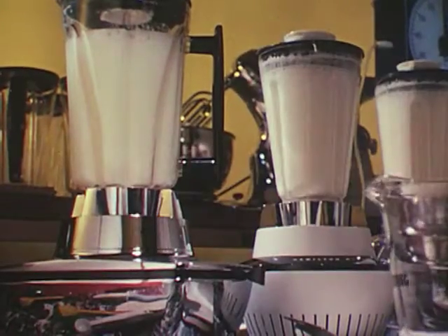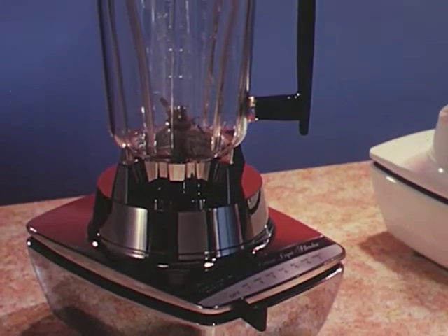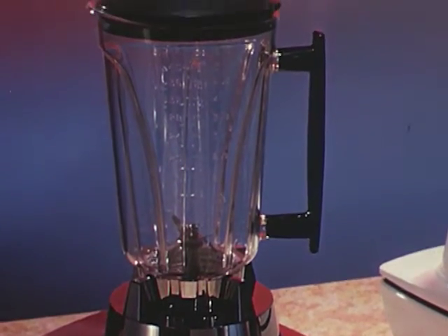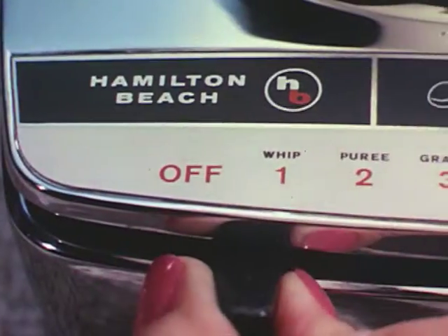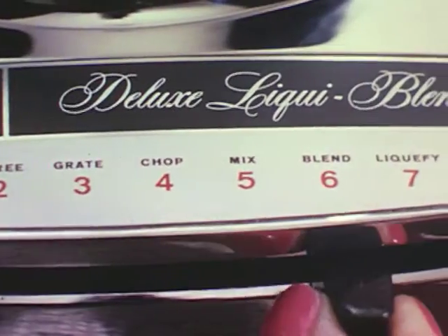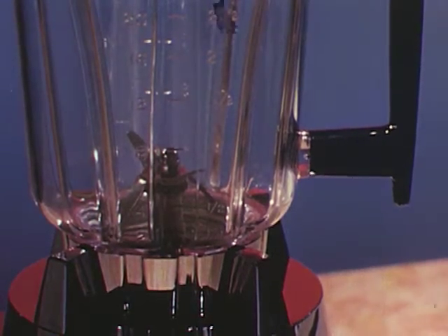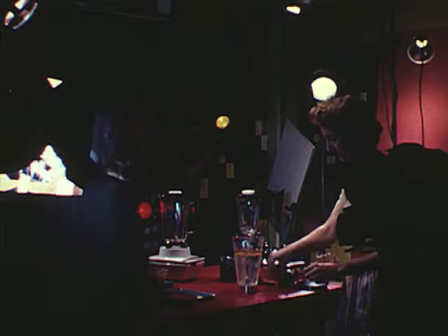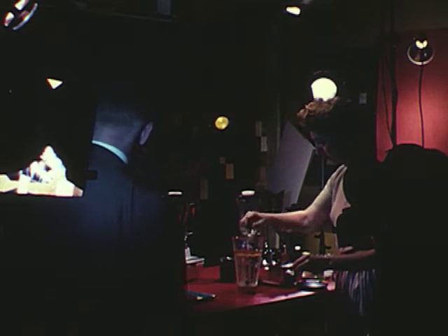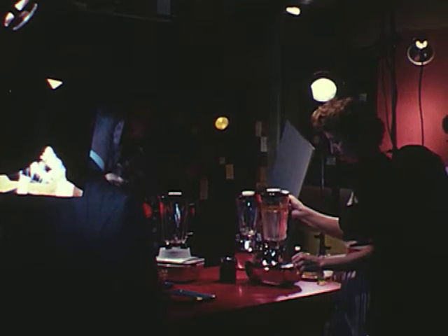And now from Hamilton Beach research comes the unique new deluxe liquid blender, with a larger, more powerful motor, seven-speed texture guide control, and a container with greater capacity. To introduce this new blender to the housewives of America and to dramatize the economy and convenience of food preparation with a blender, Hamilton Beach has produced an exciting motion picture film for showings to women's groups, home economics classes, and on television, so that millions of homemakers and future homemakers will have an opportunity to understand and appreciate the values of purchasing a blender.